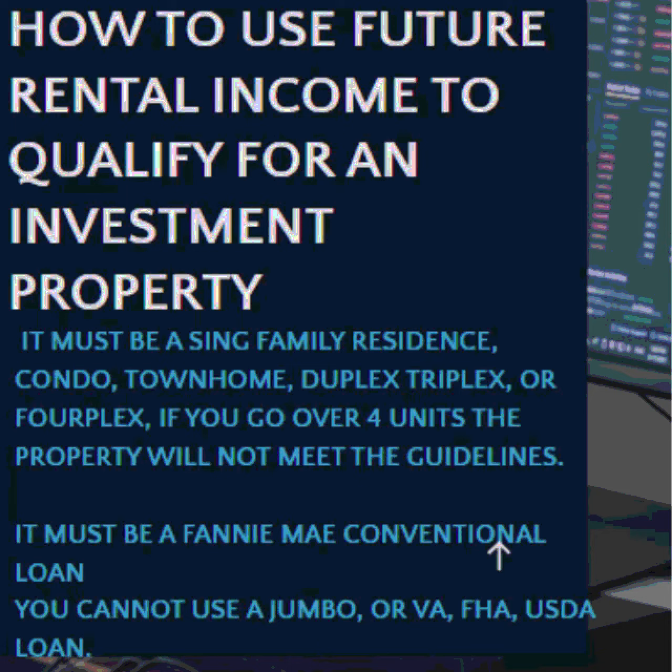Number one, it must be an investment property. You cannot buy a home as a primary residence and try to rent the rooms to help qualify. It must be an investment property.